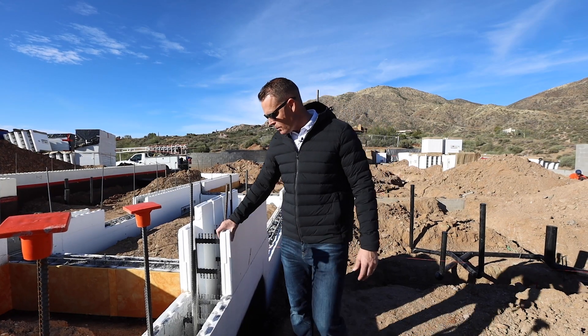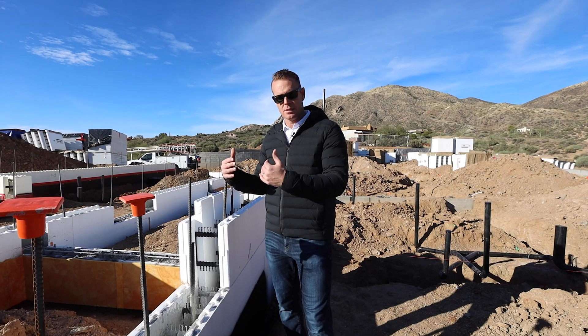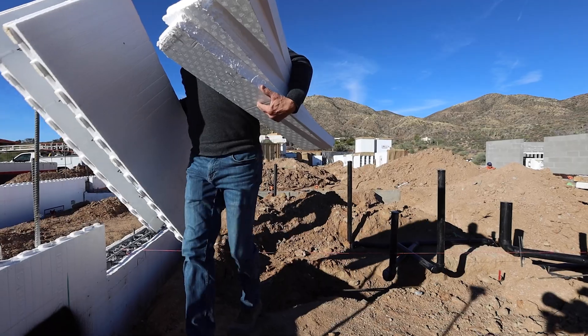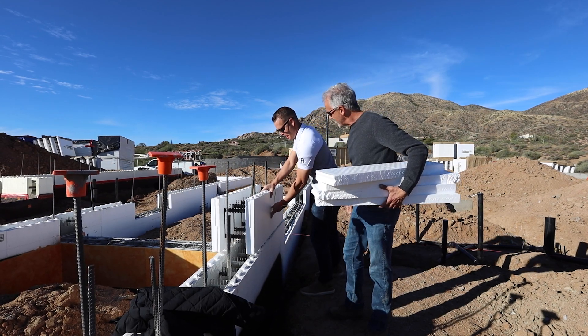You can see here — Fox Blocks provides the ICF system. These are styrofoam blocks, similar to LEGOs. What ends up happening is you install these as exterior walls, then we install rebar and fill these with concrete, so now you have this solid exterior wall.